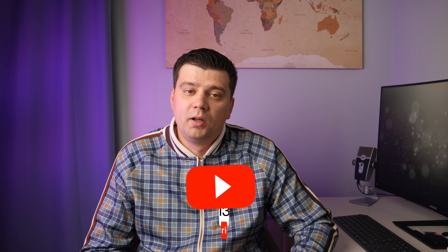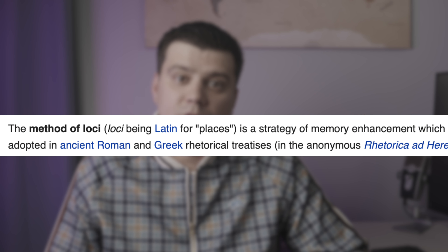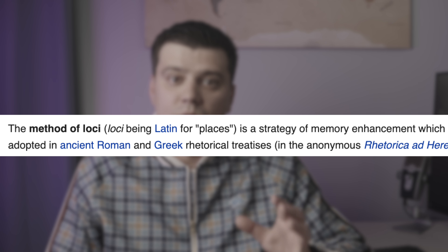Hey friends, today we talk about the palace of mind, or method of Loci. If we open the Wikipedia page of the method of Loci — Loci being Latin for places — we find that it is a strategy of memory enhancement which uses visualizations of familiar spatial environments in order to enhance the recall of information. It is also known as the memory journey, memory palace, or mind palace technique.